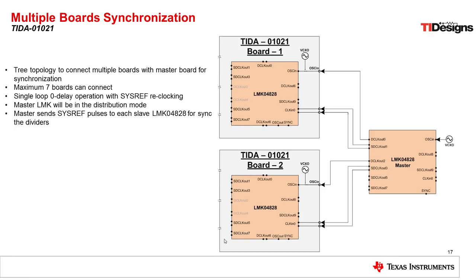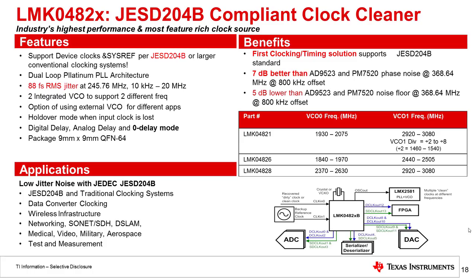One of the areas we're going to look at is clocking even more data converters in parallel. For this we'll use a tree topology where a master LMK04828 device provides reference clocks to the slave LMK04828 devices on the TIDA board we showed before. We would be able to clock a maximum of seven boards because there are up to seven outputs on the LMK04828, and this could be continued in a tree configuration to clock even more data converters.